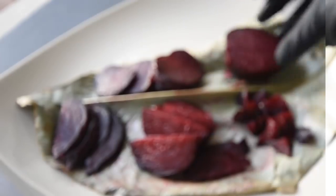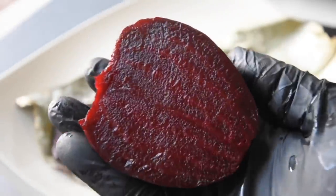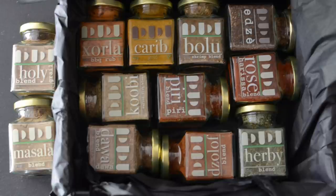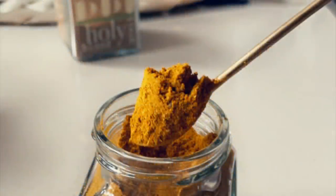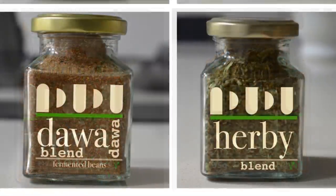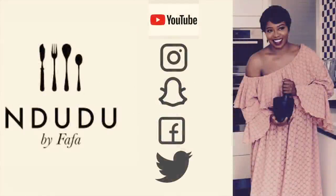The best thing you can do for this channel is like the video, leave a comment, and share with your family and friends. Thanks to your support, I've been able to introduce my spice blends and seasoning range to make trying any African dish easy. I currently ship to the UK but am working to make it global. You'll find traditional African recipes on my blog indudu by fafa.blogspot.com and creative recipes on fafagilbert.com. You can also find me on Instagram, Facebook, Twitter, and Snapchat.